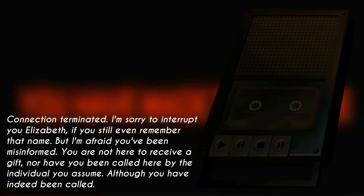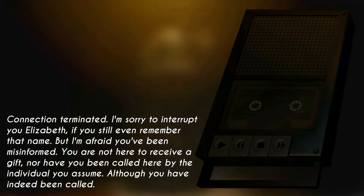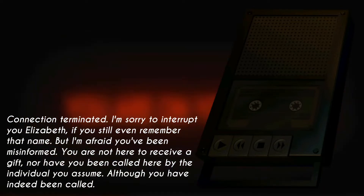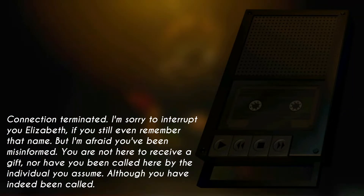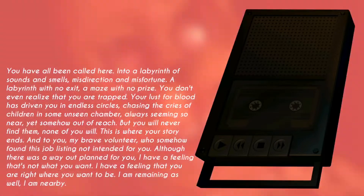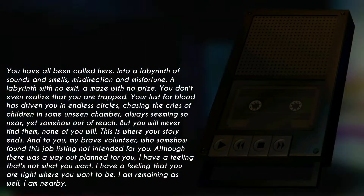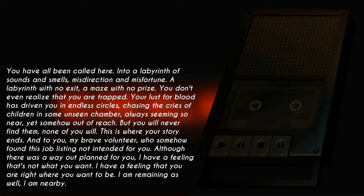I'm sorry to interrupt you, Elizabeth — if you still even remember that name. But I'm afraid you've been misinformed. You are not here to receive a gift. Nor have you been called here by the individual you assume. Although you have indeed been called. You have all been called here, into a labyrinth of sounds and smells, misdirection and misfortune — a labyrinth with no exit. A maze with no prize. You don't even realize that you are trapped.